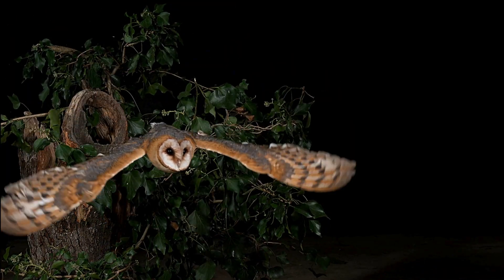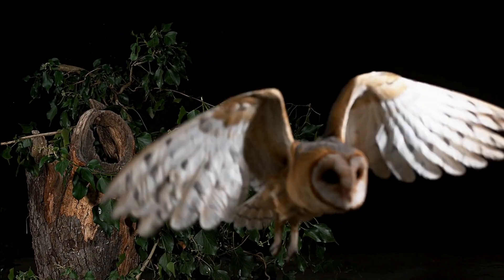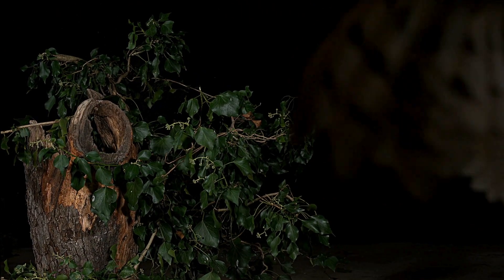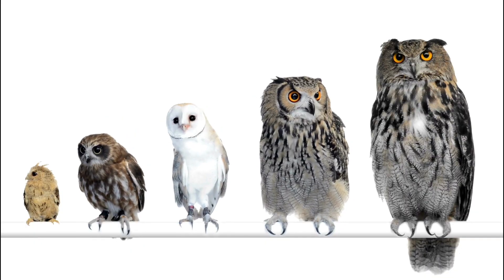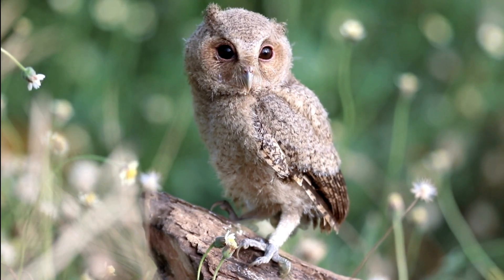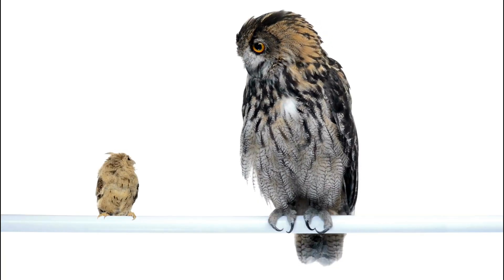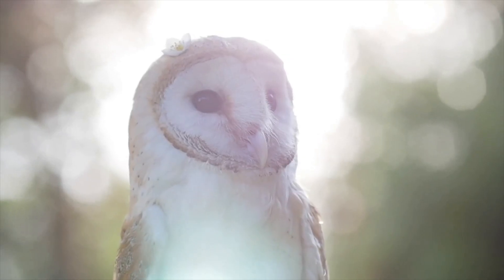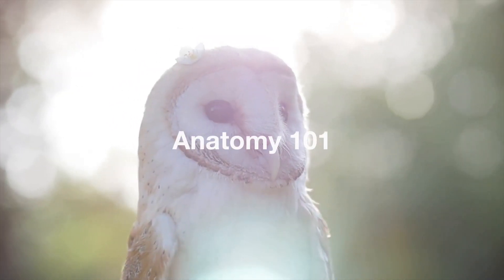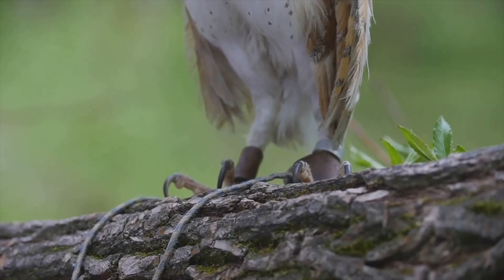Let's break this down. Owls are mysterious creatures of the night — not just cool because of their haunting hoots. They've got some seriously impressive features that make them masters of the dark. Owls are raptors, built for hunting, with over 200 species spread worldwide, ranging from the tiny Elf Owl to the massive Eurasian Eagle Owl. No matter their size, all owls share key characteristics: keen vision, silent flight, and of course that head-turning trick.